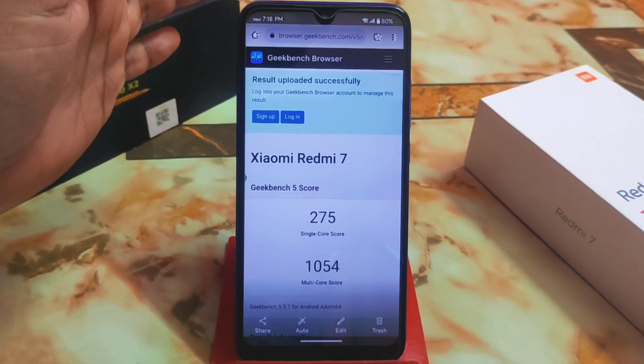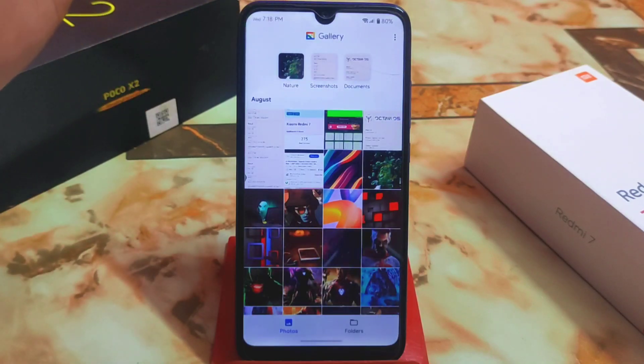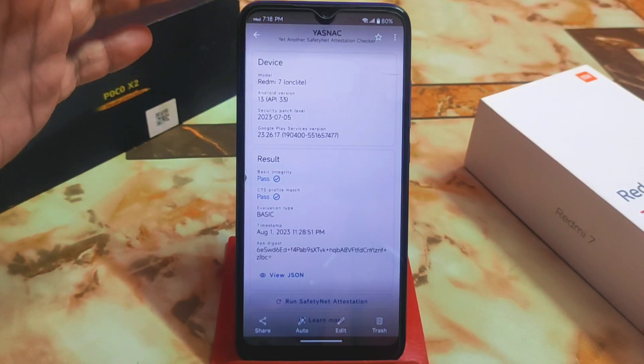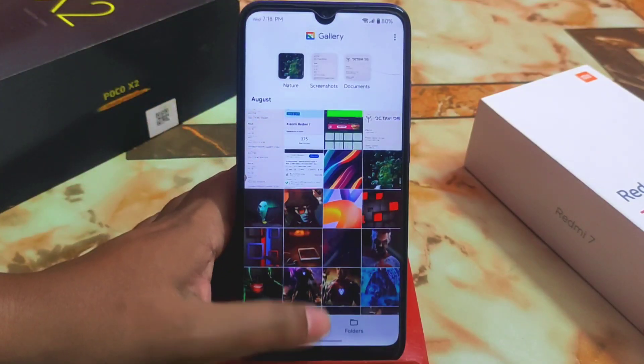The Geekbench score is also amazing — single-core 275 and multi-core 1054, which is great. If you keep using the ROM for two or three days you will get even better results. Another important thing is that Safety Net passes by default, so you can easily use banking applications with no problem.